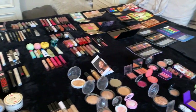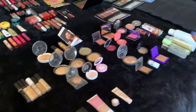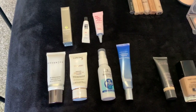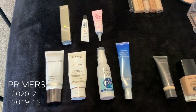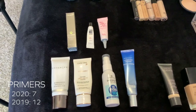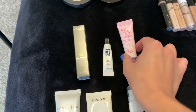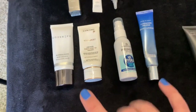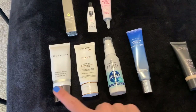I've laid everything out on the bed, so let's get started. This side is the face products and that side will be eyes and lips. The first section are my primers. I currently have seven, and in 2019 I had 12, so I definitely decreased the size of this collection pretty severely, which I'm very happy about. I've got three minis and four full-size.